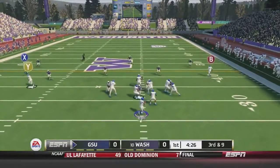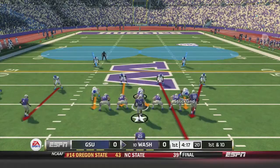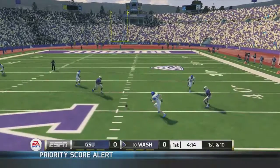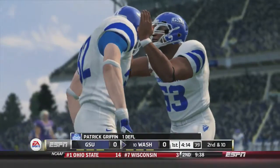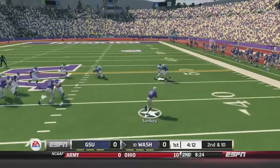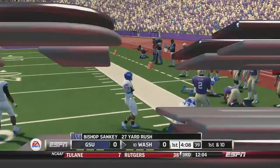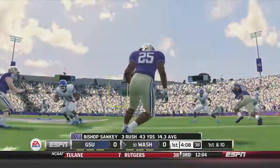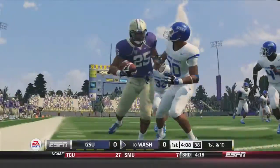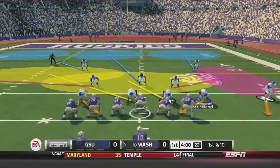3rd-and-9 now for the Panthers. Bell out of the shotgun fires quickly and that one's almost intercepted — broken up by Brandon Beaver — and that will force Georgia State to punt. 1st-and-10 for Washington and their first pass is broken up by Patrick Griffin, the freshman for Georgia State. Should have had the interception but a nice play nonetheless. Miles dumps it off to Sankey, past the 50, first down inside the 40, taken down at the 32-and-a-half yard line. A little dump-off pass to the 99 overall halfback with open field ahead into Panther territory.